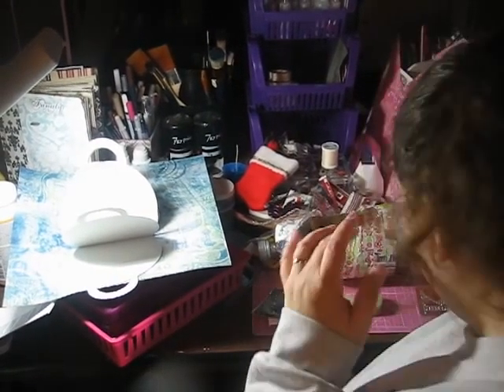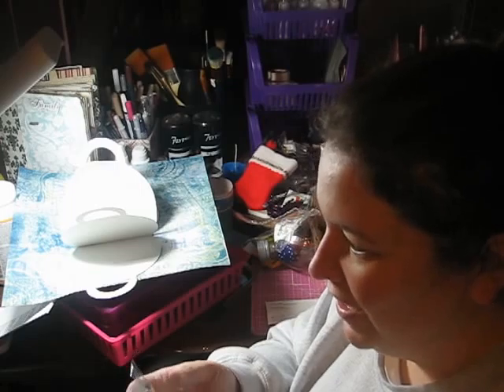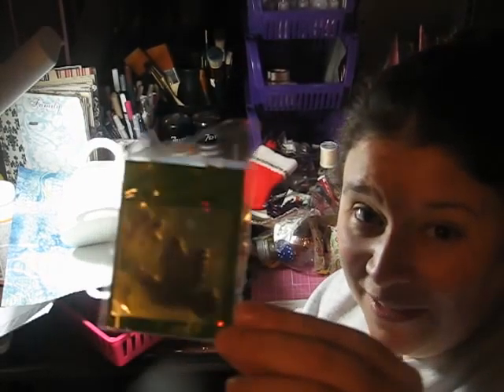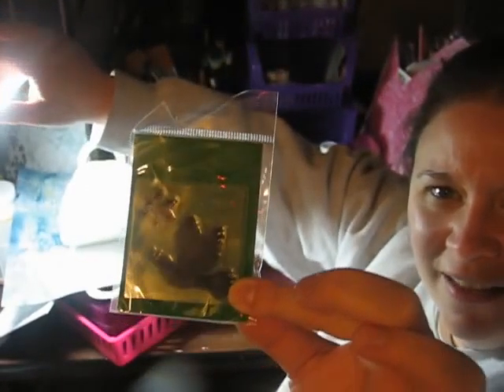It's funny because with crafters, a lot of us that are across the states really don't get to meet each other. But I'm always amazed by how everybody is just so sharing and giving. More stamps — I don't know if you can see this one. It's a dove and a snowflake, and the dove has a snowflake pattern in it. There we go — it's really pretty.